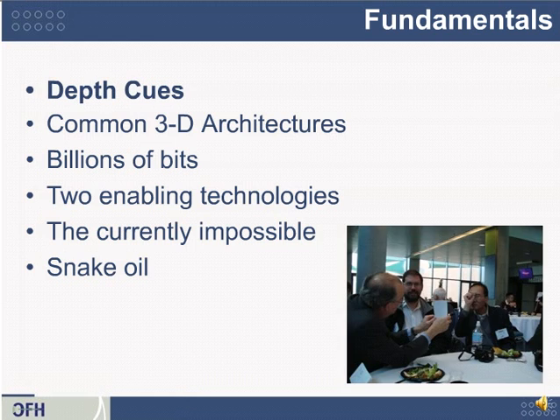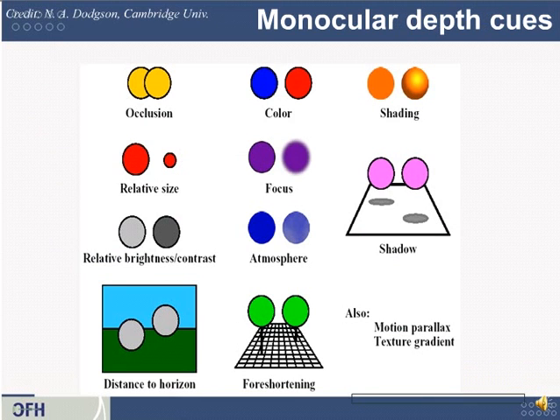Let's begin with a review of some depth cues. In the picture, you can see John Merritt demonstrating one of these depth cues at the SPIE conference on stereoscopic displays. Here's a collection of monocular depth cues. I want to credit and thank Neil Dodgson, who's a professor at Cambridge University and an expert in 3D displays. Monocular depth cues are things that cause you to think you're seeing something three-dimensional even though you're only seeing something two-dimensional — giving you the sensation of depth with only one eye open.